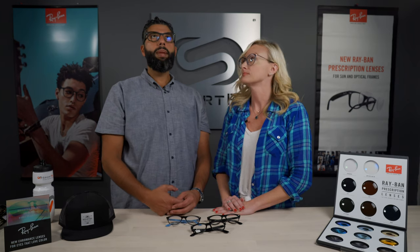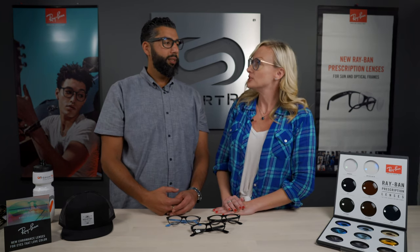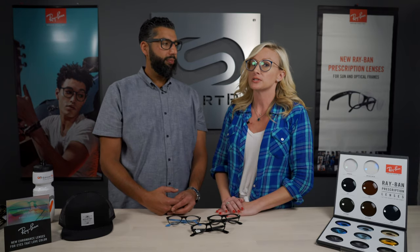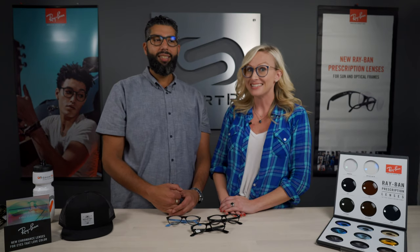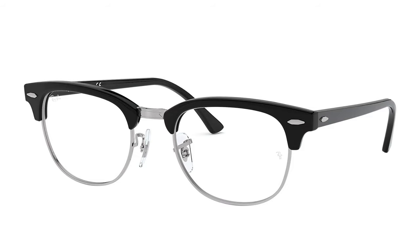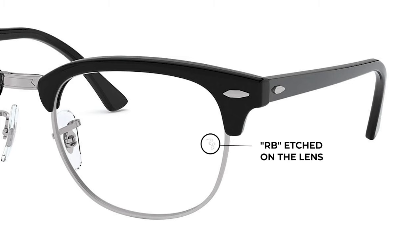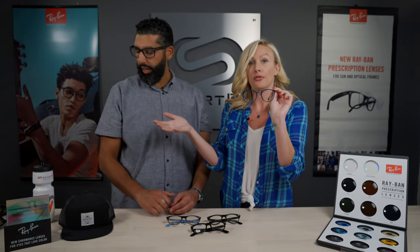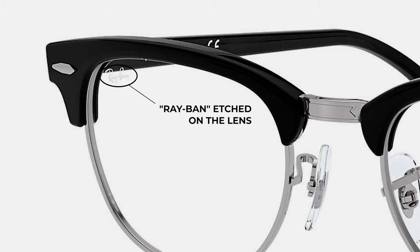They also have amazing progressive technology. My prescription is super low so I don't need progressives quite yet, but for those that do, we have really phenomenal progressive lenses. And you get the Ray-Ban logo etched into the lenses — there's the RB etched on the side of the lens, just like the sunglasses, and then instead of the actual logo like on sunglasses, they have Ray-Ban etched right here. It's just a little hint.